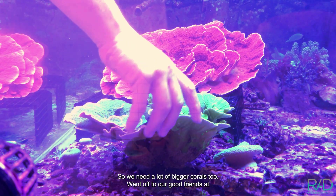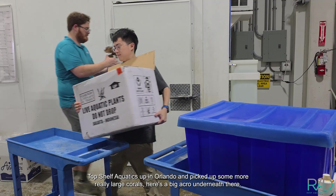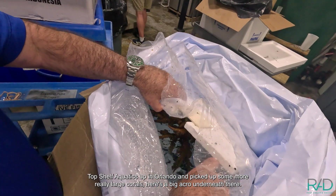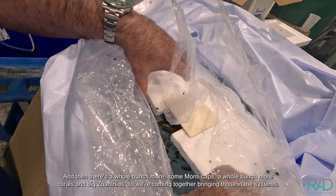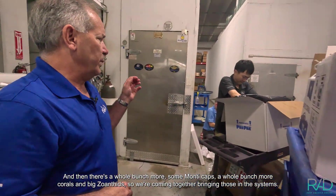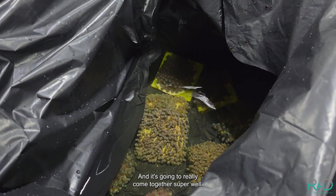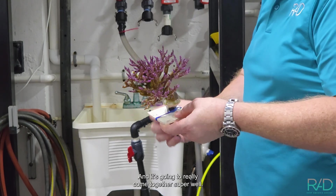We went off to our good friends at Top Shelf Aquatics up in Orlando and picked up some really large corals — a big acro, some Montecaps, a whole bunch more corals, and big zoanthids. So we're bringing those into the systems and it's going to come together really well.